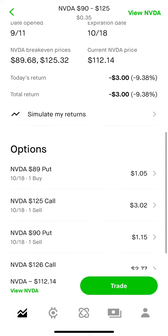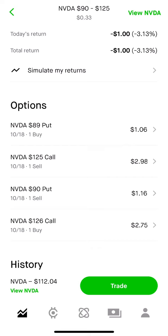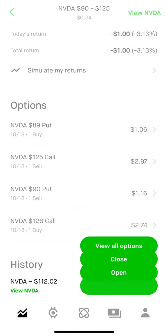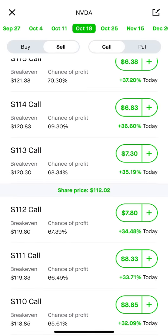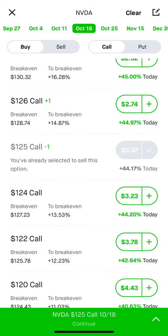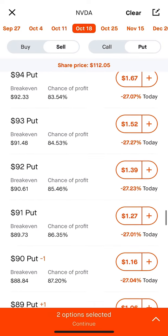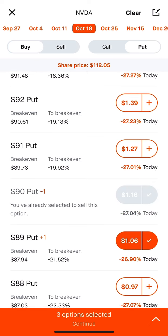So let's kind of go through the breakdown of it. I purchased an $89 put and I sold a $90 put — that's a put credit spread. I sell the $90, bought the $89. And then on the top side, I did a call credit spread. I sold the $125 and I purchased the $126. This is about a month out, October 18th.